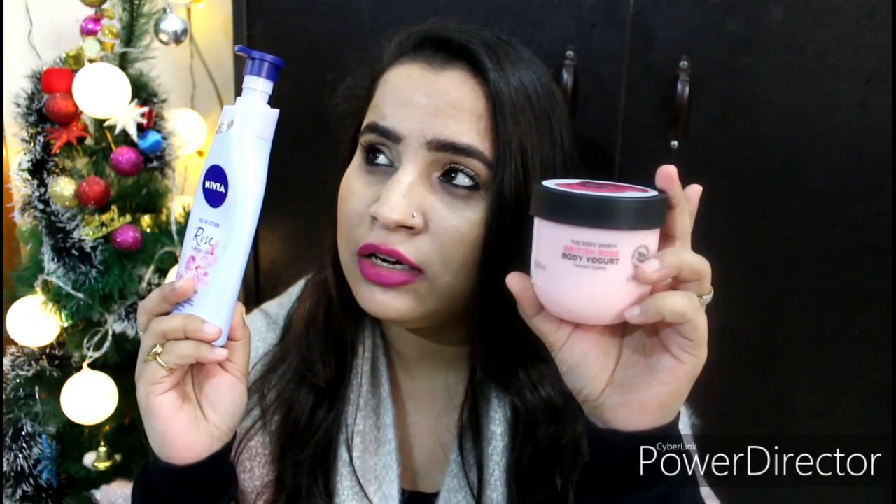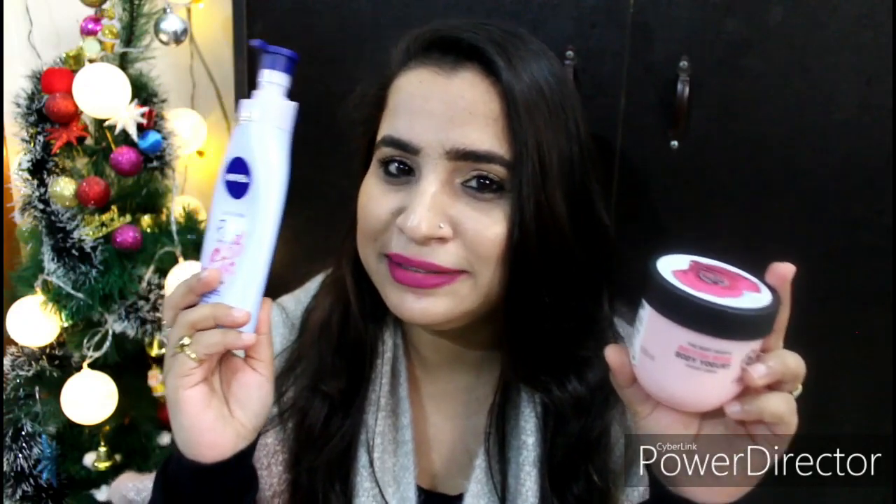Talking about packaging, The Body Shop comes in a tub packaging and Nivea comes in a pump packaging. The price for The Body Shop is 845 rupees for 200ml, and Nivea retails for 240 rupees for 200ml. So The Body Shop is roughly four times the price of Nivea.